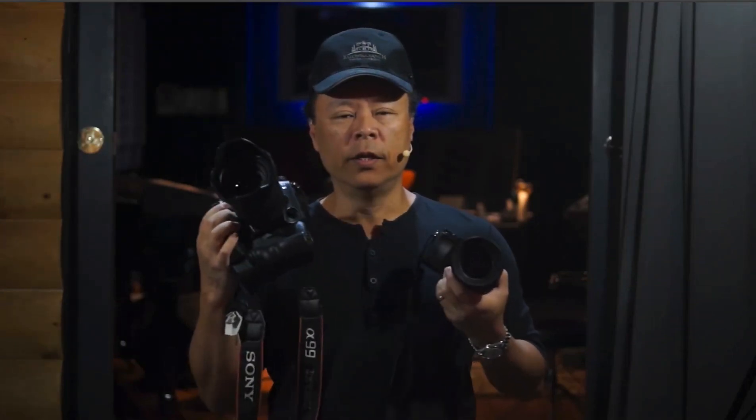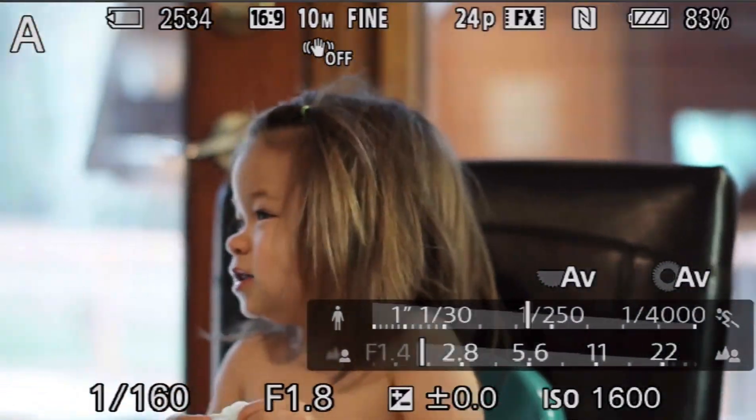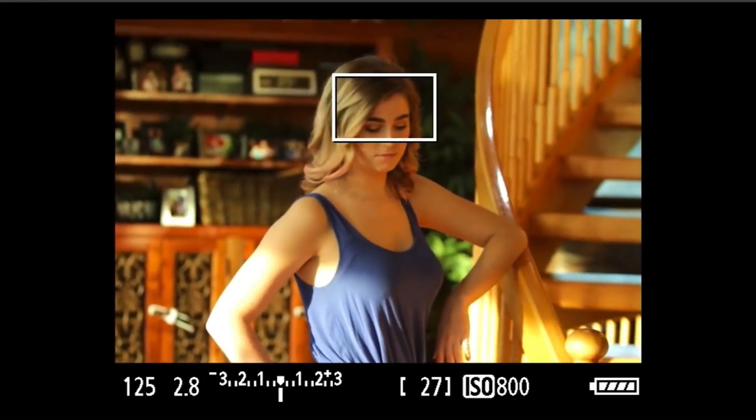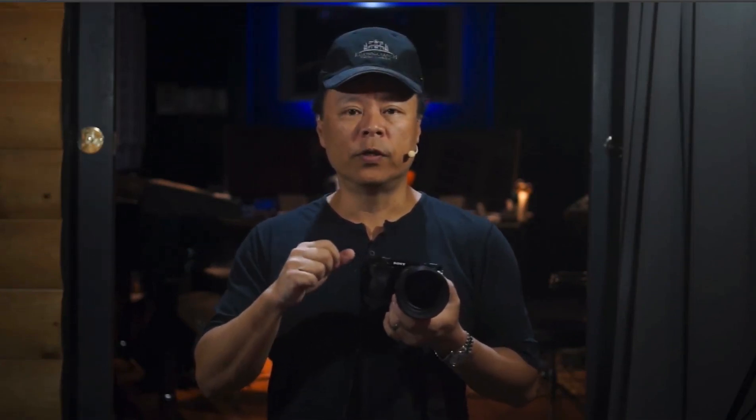Let me tell you the struggle for the typical Canon and Nikon shooter. If you're shooting in a backlight situation, you have to override the exposure by putting it on spot metering to focus directly on the subject, or use exposure override and open up the exposure. Then on top of that, you have to move your focus point to the eyeball of the subject. That means you're doing two things at once — changing the exposure mode and then selecting the focus point.